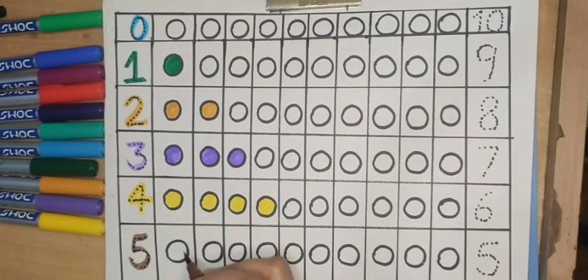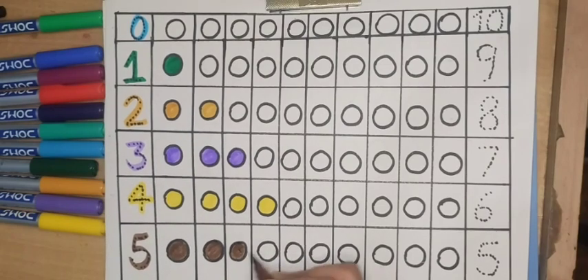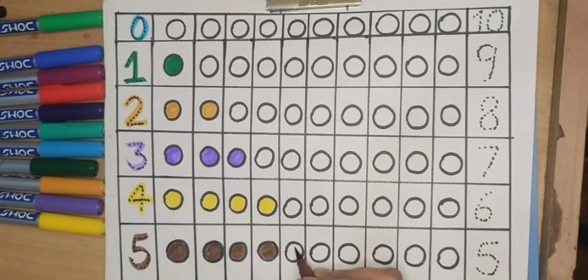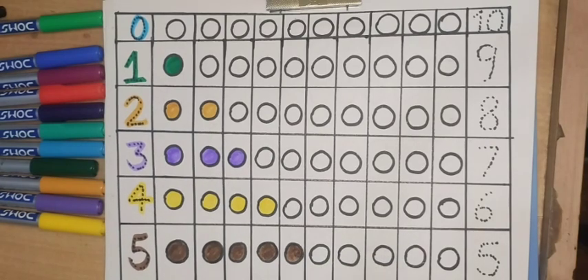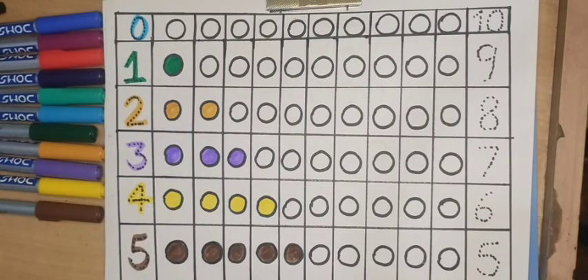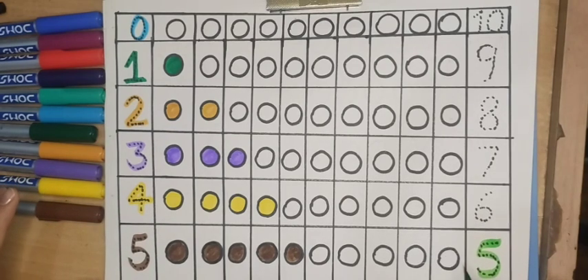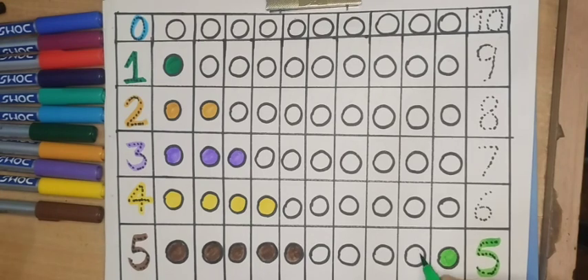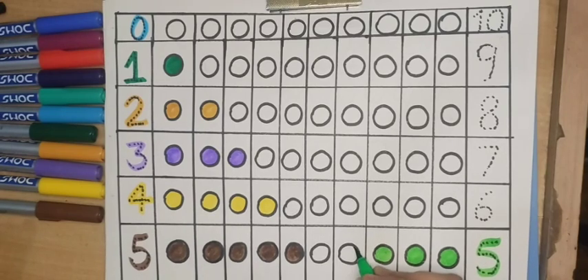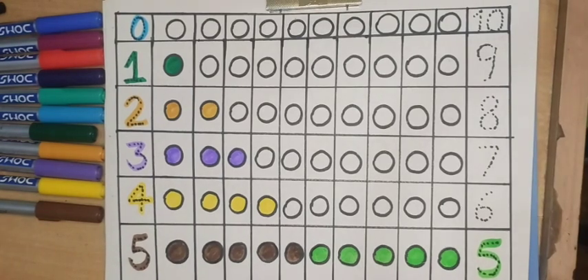Five, brown color. One, two, three, four, five — five circles. Five, green color. One, two, three, four, five — five circles.